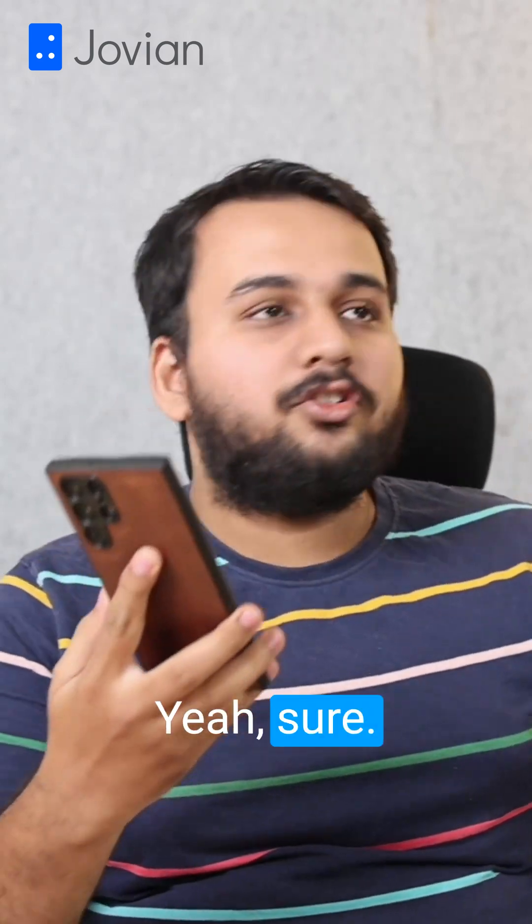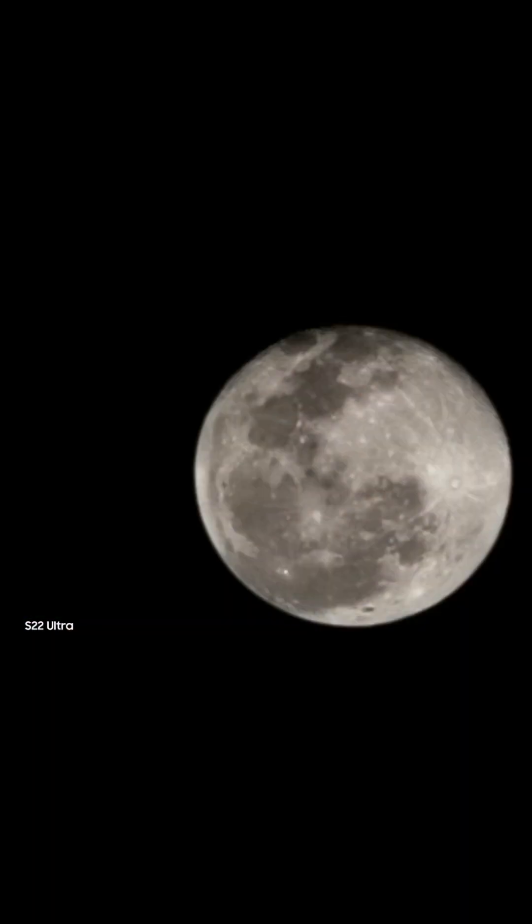Can you show me some of the greatest photos you've taken? Yeah, sure. Check this out. I took it from my phone's camera. That doesn't look like a smartphone camera's picture.